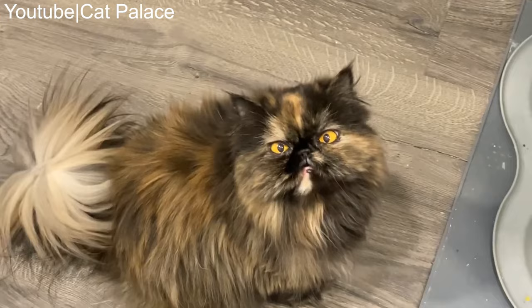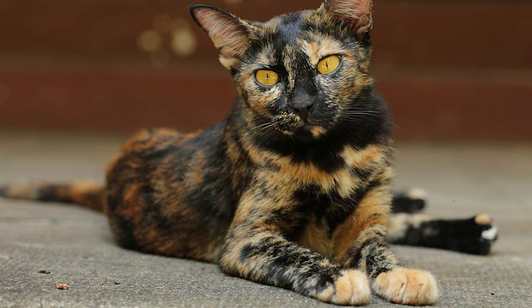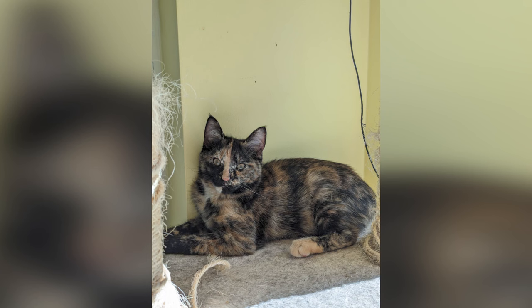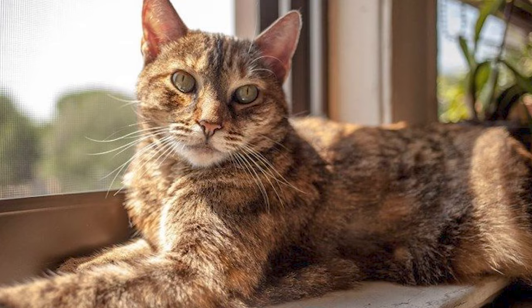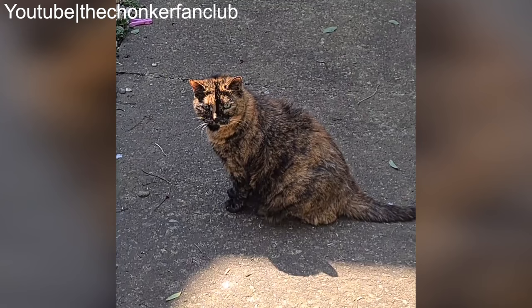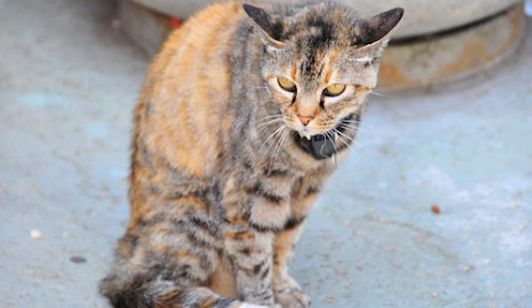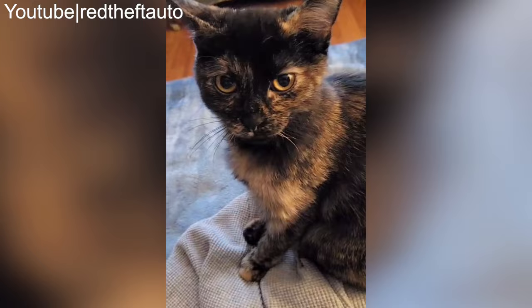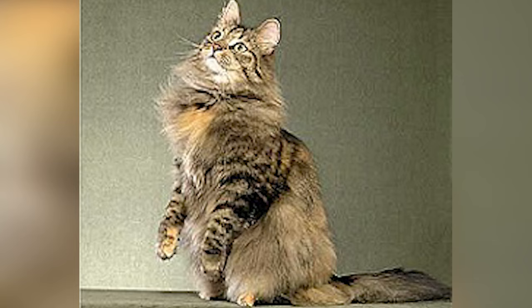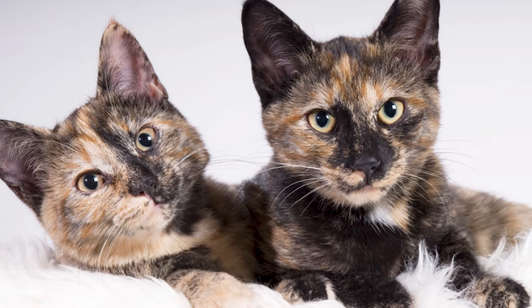Number 1: Sometimes tortoiseshell cats can have tabby patterns in one or both colors. A tortoiseshell tabby cat, called a torby, can sometimes have a unique color pattern called mackerel. This name refers to the narrow, solid stripes that run vertically down the body of a tabby, making the feline look like a tiger cat — though the term mackerel suggests the appearance of a mackerel fish. So if you see this sort of pattern on a tortie, then you have a mackerel torby. Torbies are just another wonderful tortie variation, but can you breed tortoiseshells?